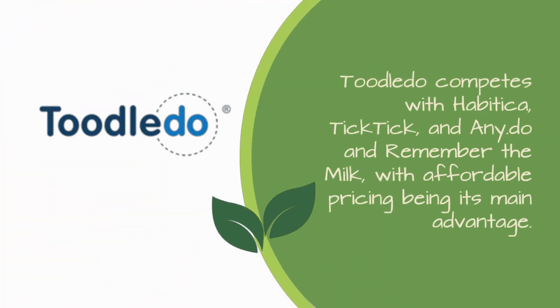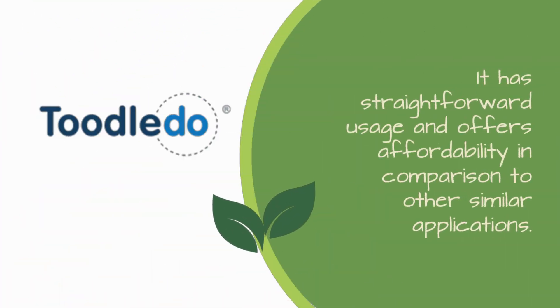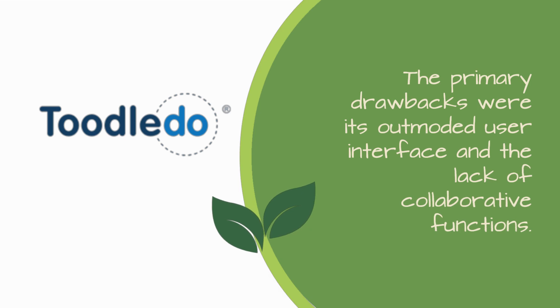Tootledo competes with Habitica, DicTic, Any.Do, and Remember the Milk, with affordable pricing being its main advantage. The evaluation of Tootledo revealed that it is a practical to-do list app. It has straightforward usage and offers affordability in comparison to other similar applications. The primary drawbacks were its outmoded user interface and the lack of collaborative functions.